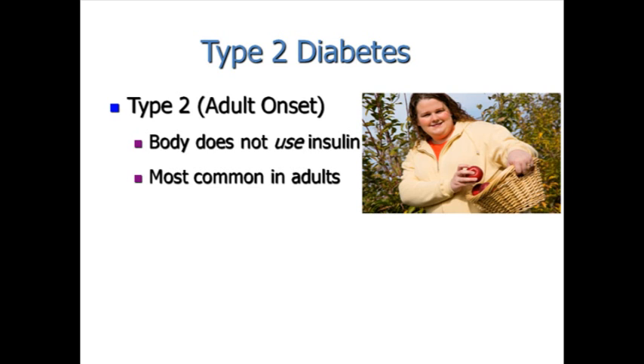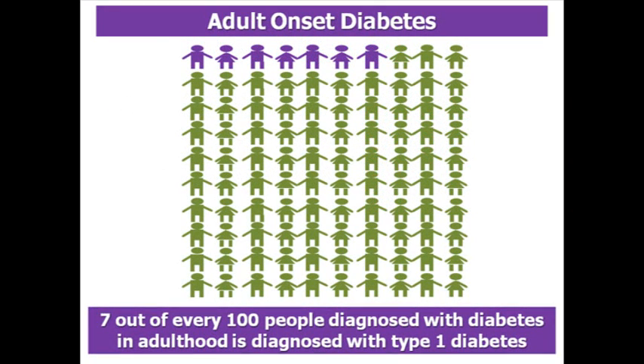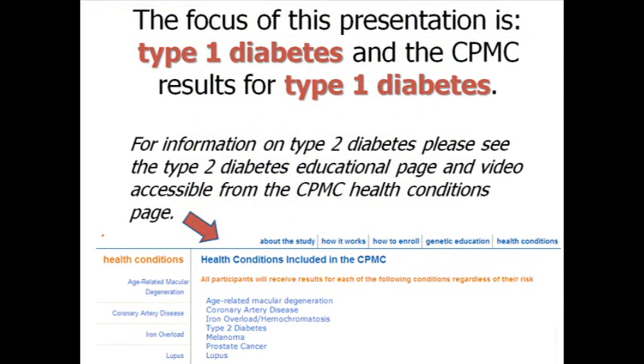Type 2 diabetes, or adult onset diabetes, occurs when the body is not able to use insulin. It is more common in adults than children. Type 2 diabetes is more common than type 1 diabetes. Only about 7% of people diagnosed with diabetes in adulthood have type 1, while the remaining 93% have type 2. The focus of this presentation is type 1 diabetes. For more information on type 2 diabetes, please see the type 2 diabetes educational page and video accessible from the CPMC Health Conditions page.